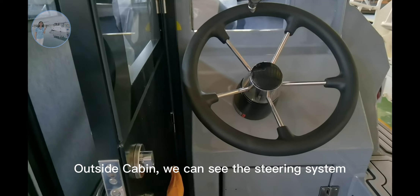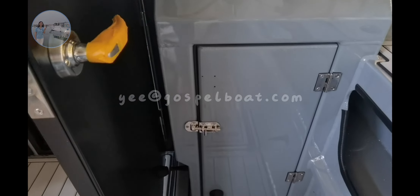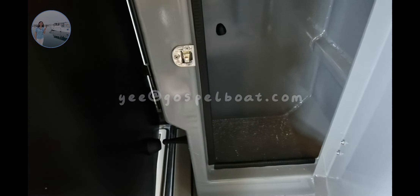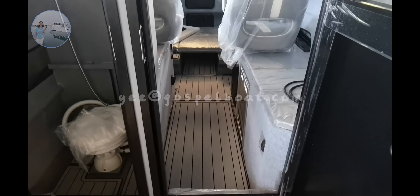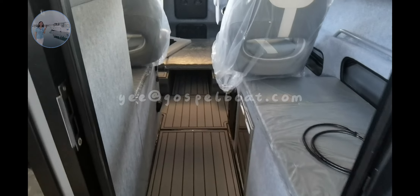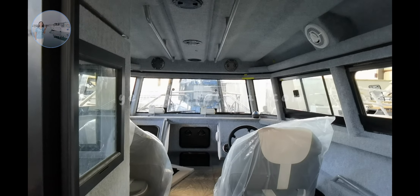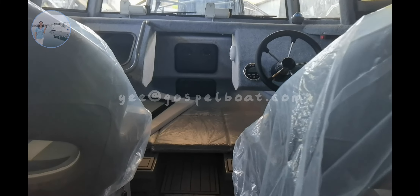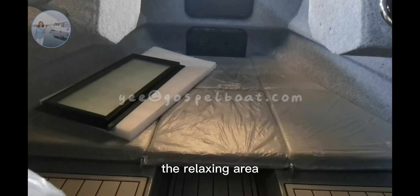Inside the cabin, we can see the steering system. In the storage box, it's handy. There is also a relaxing area.